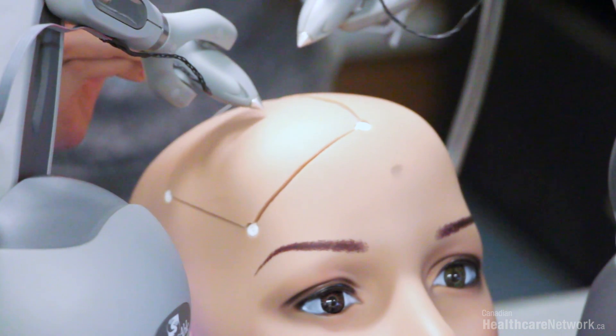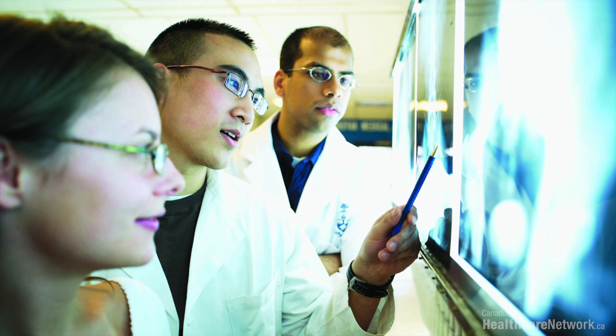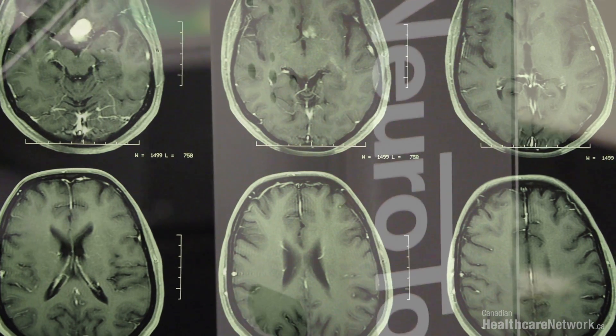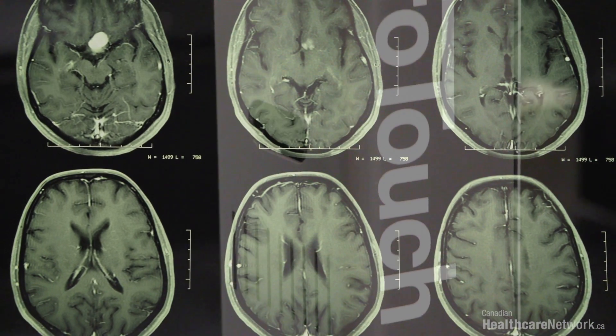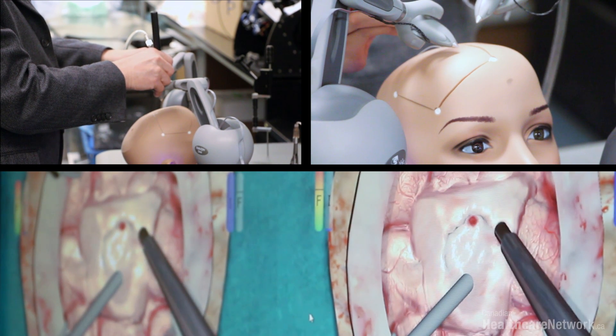I think for the future of this type of simulation, we will see even more models of how to do brain surgery. Imagine if you could take your patient's scan the night before surgery, load all of that information into the NeuralTouch apparatus, and then practice on how to remove your patient's tumor prior to the surgery. That would be the ultimate goal.